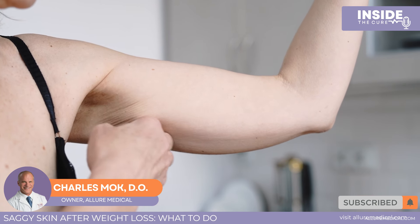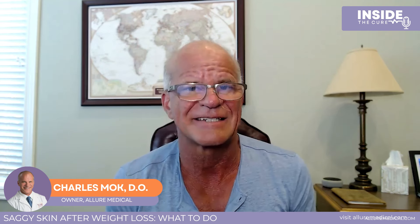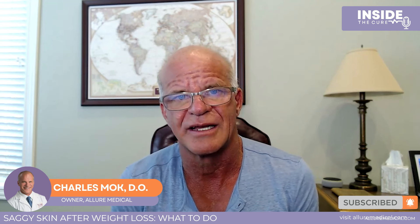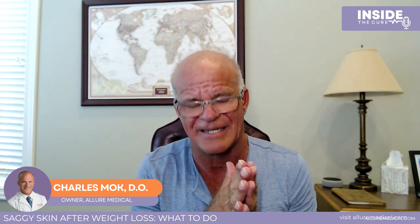Now let's talk about the arms or over the knees where there's some crepey skin. There are a few options for that as well. One is using something to increase the thickness of the skin. We do something called biostimulation with a diluted paste, or something called Radiesse — the chemical name is calcium hydroxyapatite. This is thinned out — we call it hyperdiluted — and placed underneath the skin, causing biostimulation. When the skin gets thicker, it tightens up. We might combine that with Ultherapy, high intensity focused ultrasound, to get tightening of crepey skin.